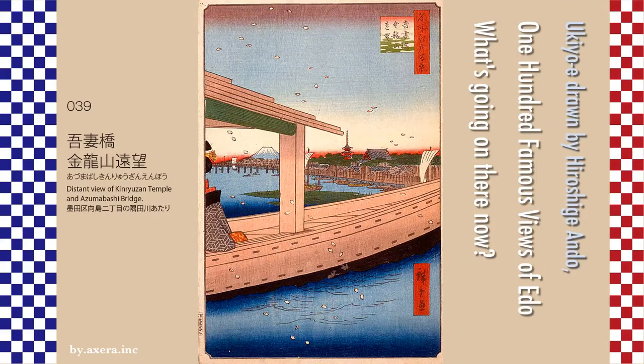I actually visited one of my favorite places from the 100 Famous Views of Edo, drawn by Hiroshige. Print number 039, 'Distant View of Kinryuzan Temple and Azumabashi Bridge,' depicts the view of Sensoji Temple and Azumabashi Bridge over a boat floating on the Sumida River, near Mukojima 2-chome, Sumida-ku.